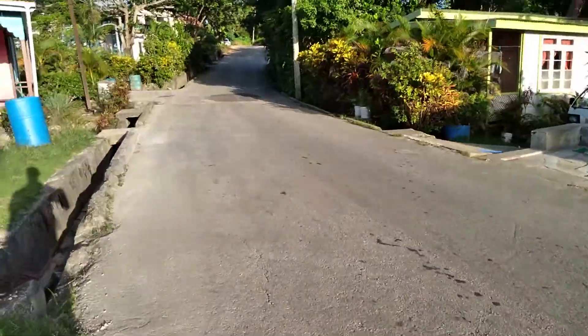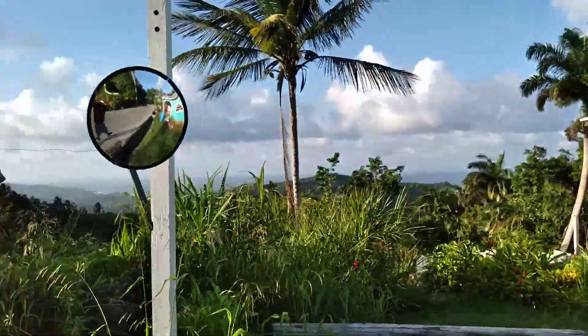They refer to it as the Scotland District because they resemble the Scotland countryside. Looking back at the East Coast.